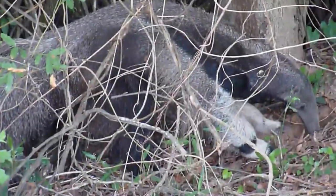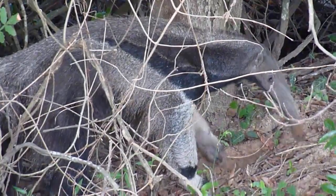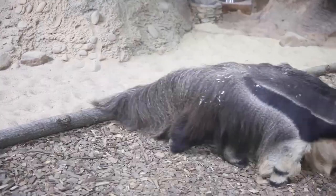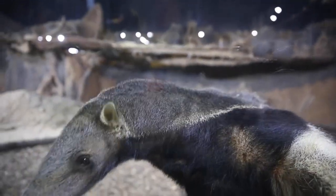The giant anteater is separated from the other three living anteater species, also classified in its genus, by both its size, which is described in its common name, and its three-fingered feet, which are described by its scientific name.